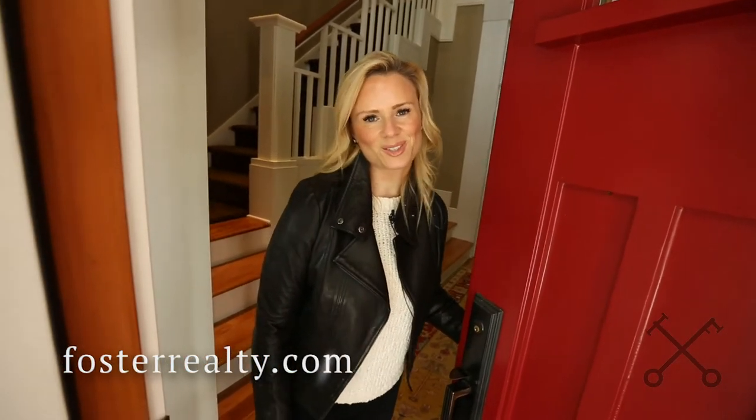Thanks for joining us on tour today. Next week we'll be coming to you from the Inman Luxury Connect conference in Beverly Hills. We'll see you there.